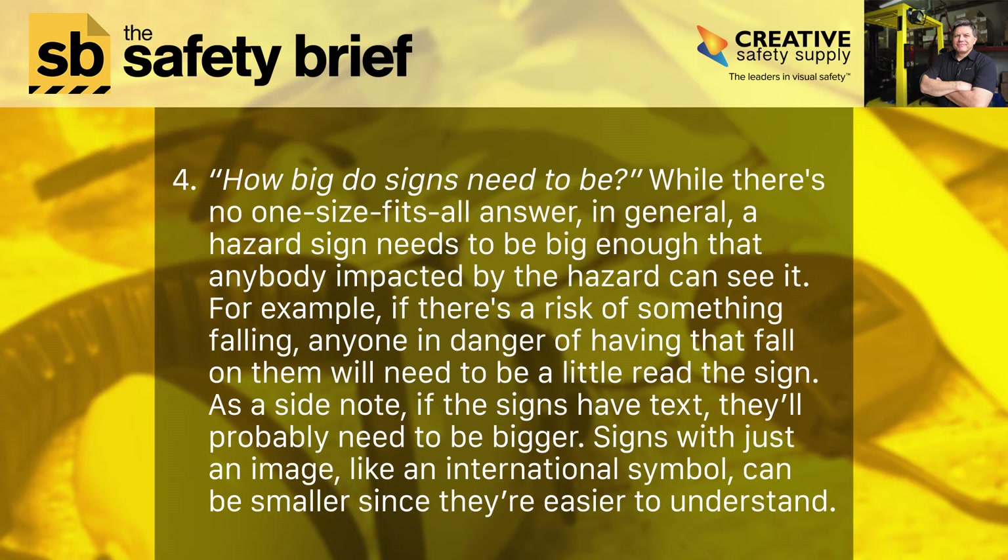Four: how big do signs need to be? Well, there's no one-size-fits-all answer. In general, a hazard sign needs to be big enough that anybody impacted by the hazard can see it. For example, if there's a risk of something falling, anyone in danger needs to be able to read the sign. As a side note, if the signs have text, they'll probably need to be bigger. Signs with just an image, like an international symbol, can be smaller since they're easier to understand.